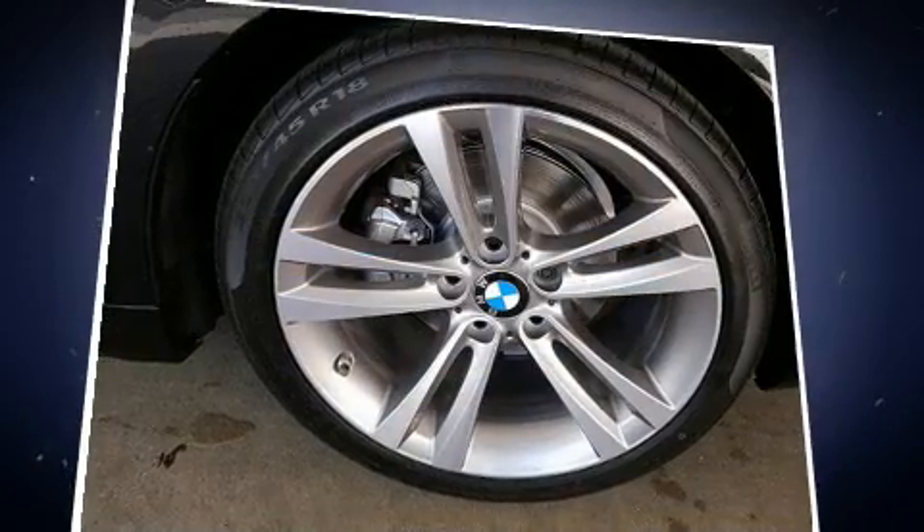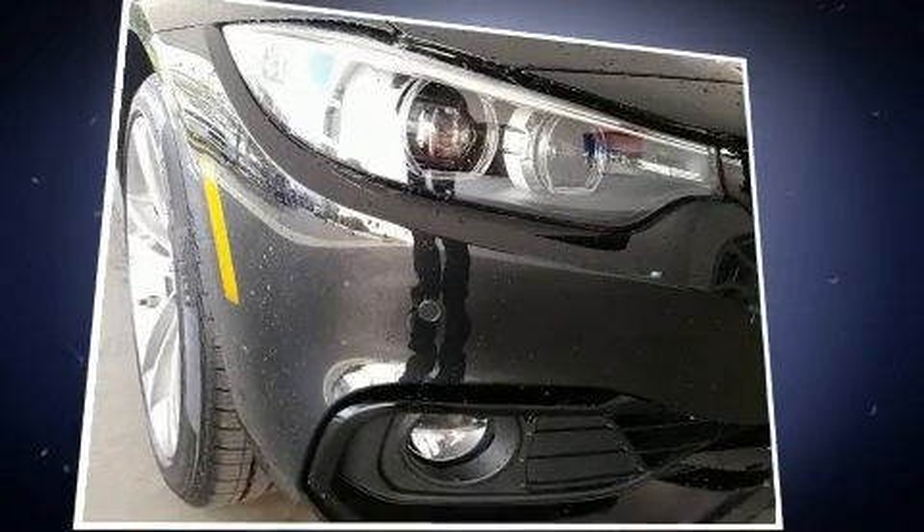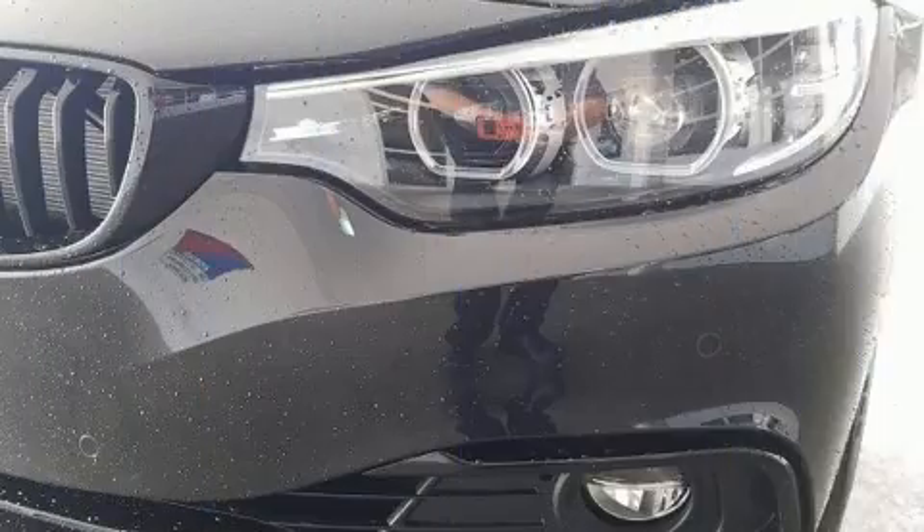Well-tuned suspension and stability control deliver a spirited, yet composed ride and drive. A turbocharger is also included as an economical means of increasing performance.